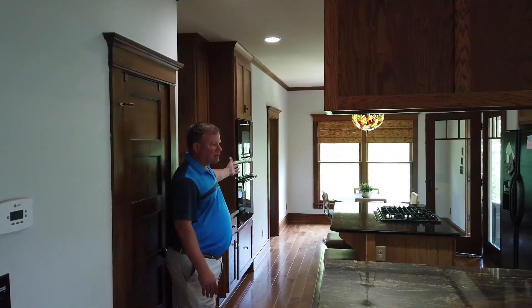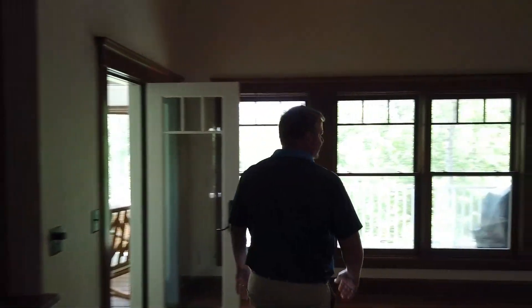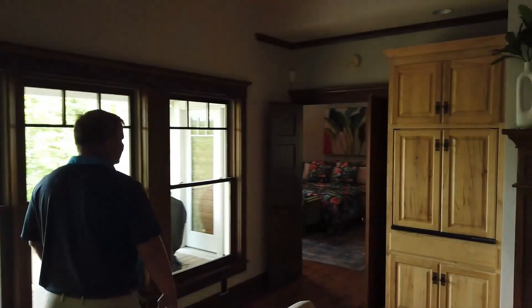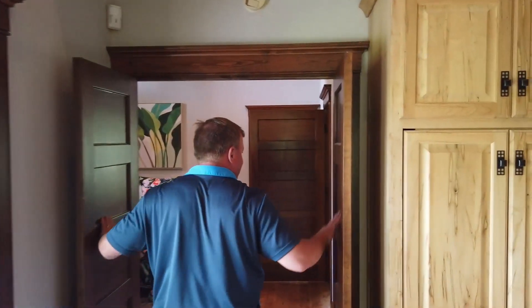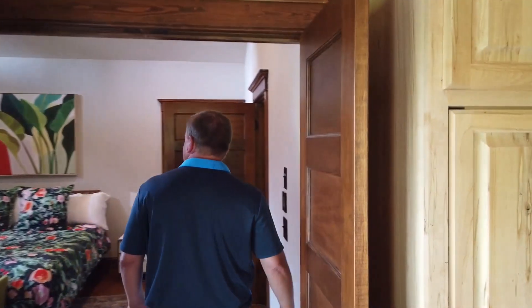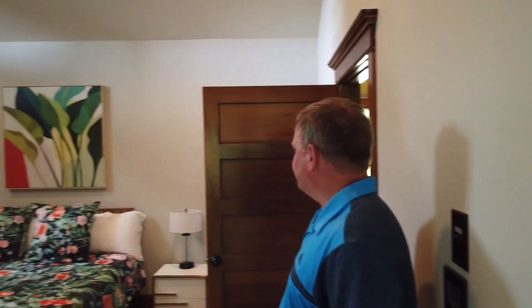There's a refrigerator and washer and dryer down here as well. These homes just have a lot of common areas to gather, mingle, and enjoy your time. Coming into one of the six bedrooms, you can see some custom doors — there are a lot of custom-made features in this home. It's definitely not a cookie-cutter home by any stretch.